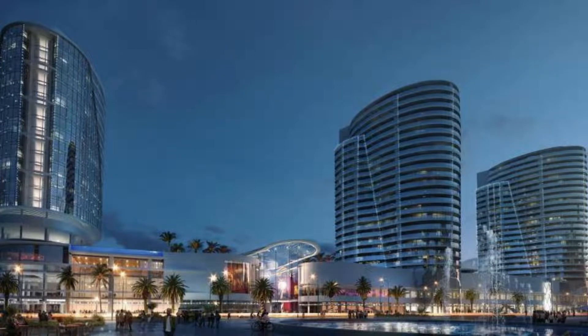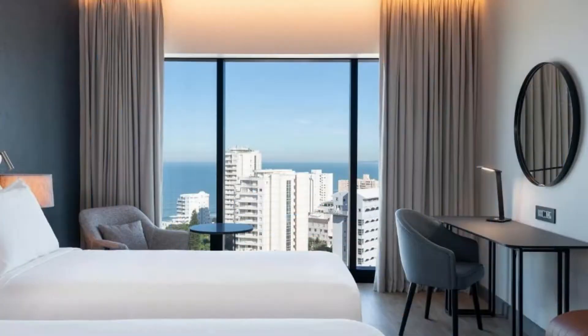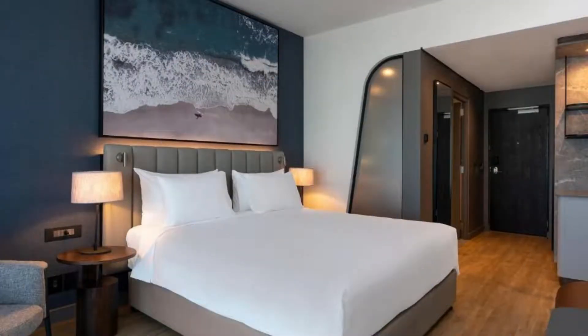Radisson Blue Hotel, Durban Umlanga features a restaurant, outdoor swimming pool, a fitness center and bar in Durban. Featuring family rooms, this property also provides guests with a children's playground.